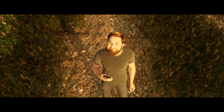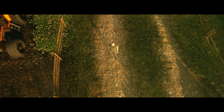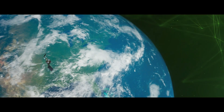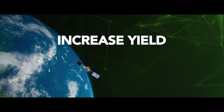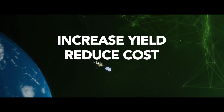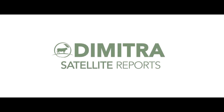Dimitra's satellite reports provide certainty to the future in an uncertain world, empowering the farmer of today with the tools of tomorrow. Together, we can increase yield, reduce cost and mitigate risk. Welcome to Dimitra Satellite Reports.